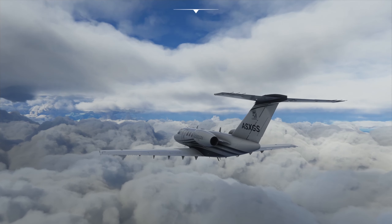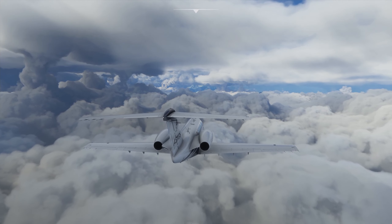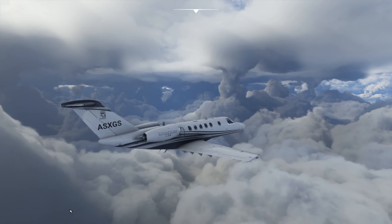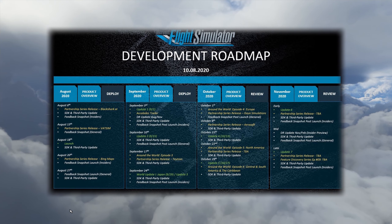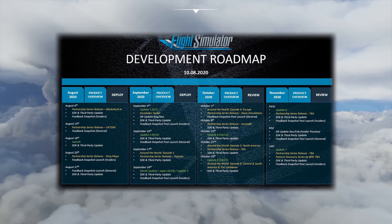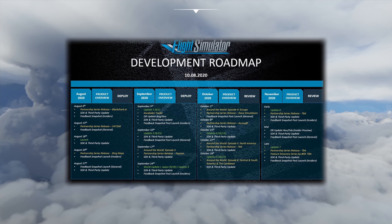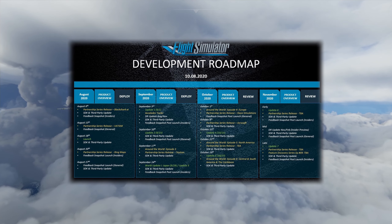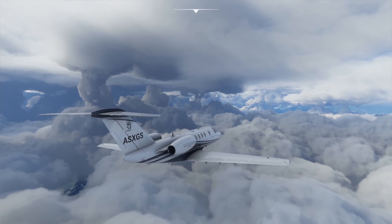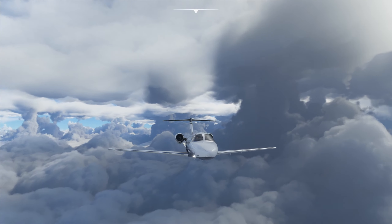Moving on to the development roadmap, this provides us with a general schedule of updates and news to come during the months of October and November. On October 13th and October 27th we will be receiving updates. In November we are expecting another update in early November as well as late November, which will be update number six and update number seven.